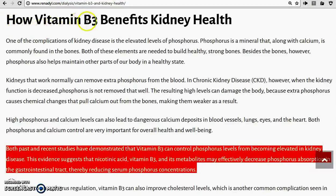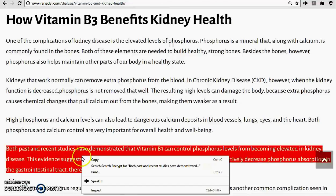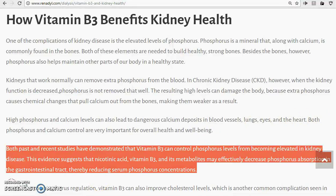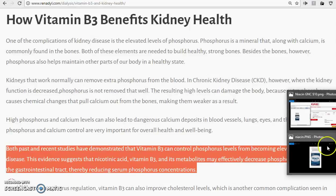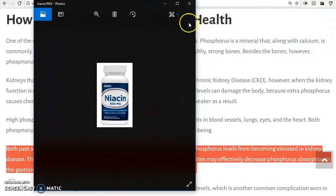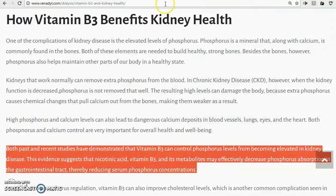How Vitamin B3 Benefits Kidney Health. Both past and recent studies have demonstrated that vitamin B3 can control phosphorus levels from becoming elevated in kidney disease. This evidence suggests that nicotinic acid, vitamin B3, and its metabolites may effectively decrease phosphorus absorption in the gastrointestinal tract, thereby reducing serum phosphorus concentrations.